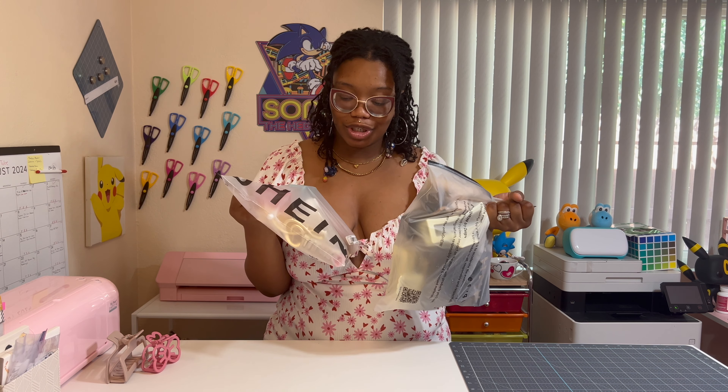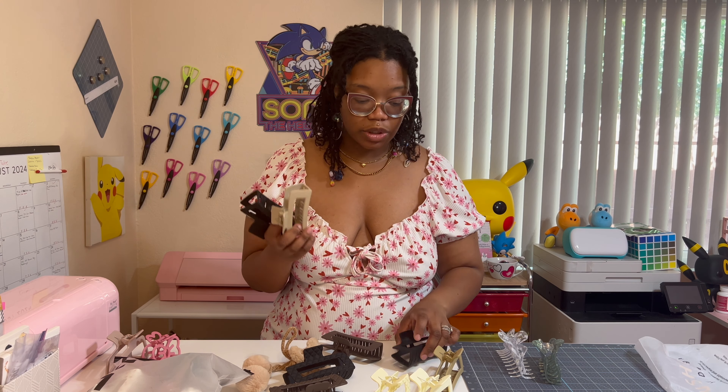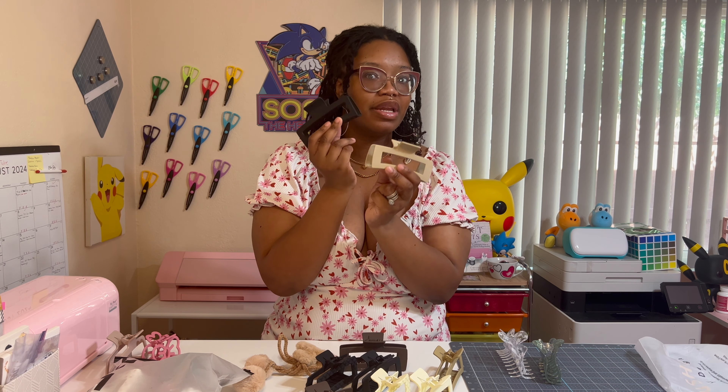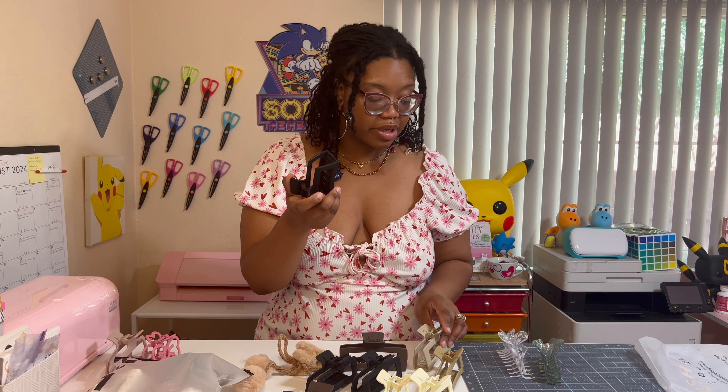I'm going to do the bigger ones first. All of these are from Shein, and the best part is I got them in a set — like four or eight for two dollars. I saw that deal and I was shook. These claw clips are pretty much the same because they all came in a set, but I like them because of the size. My hair is pretty thick so I need some jumbo clips.